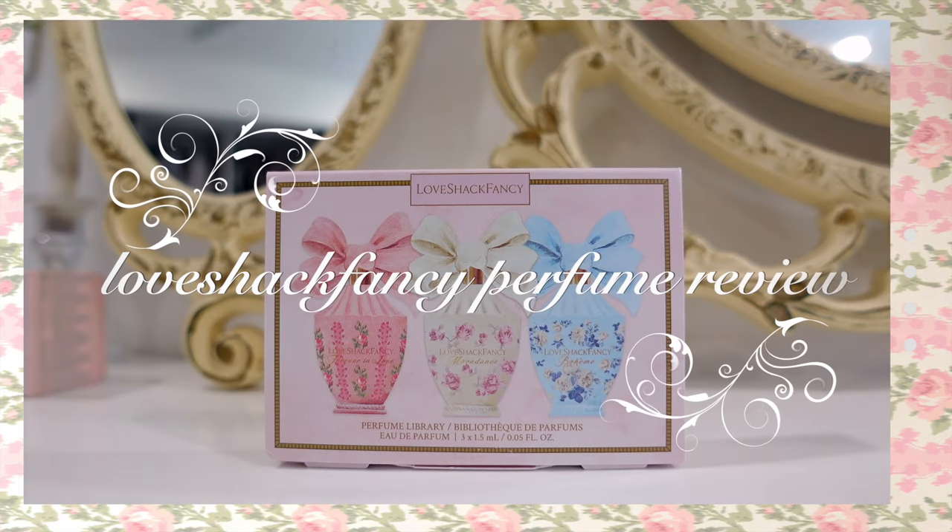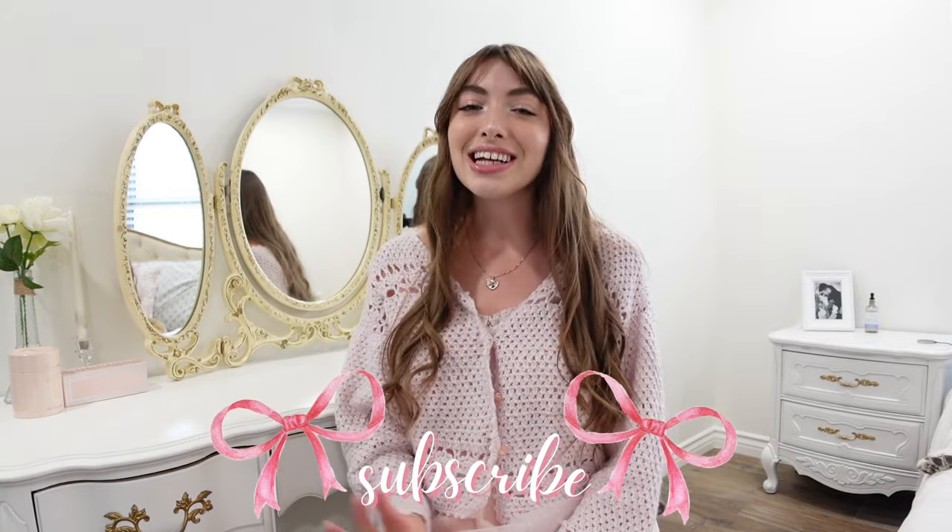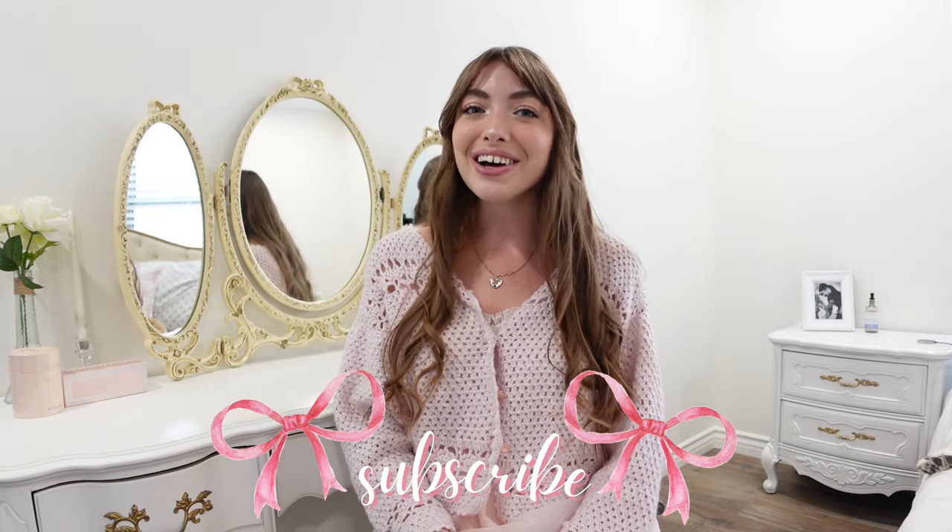Hey guys, welcome back to my channel. My name is Sarah. If you're new here, I do videos on all things girly, beauty, fashion, and lifestyle. Today I'm doing a video that I have been wanting to do for so long, but I never thought I would be able to because I never thought that Love Shack Fancy would have come out with a fragrance, let alone three. So today we're going to be reviewing the three Love Shack Fancy perfumes.